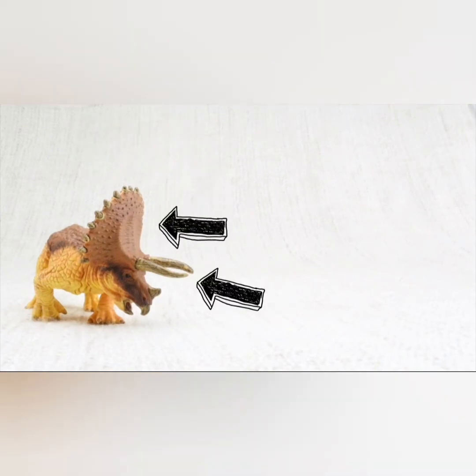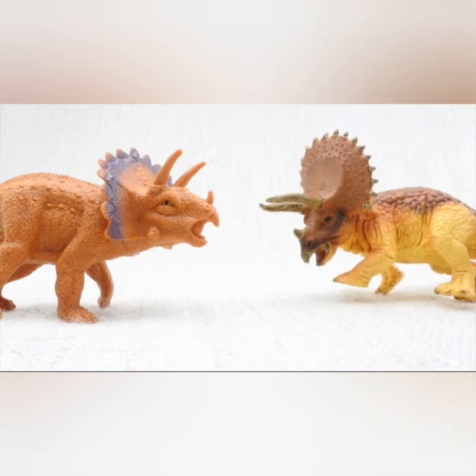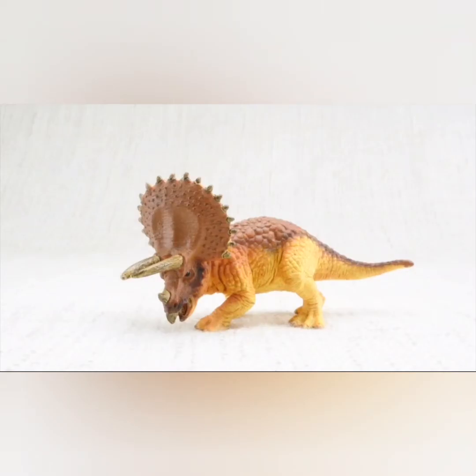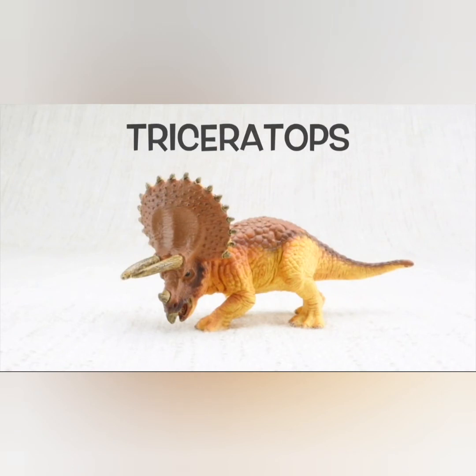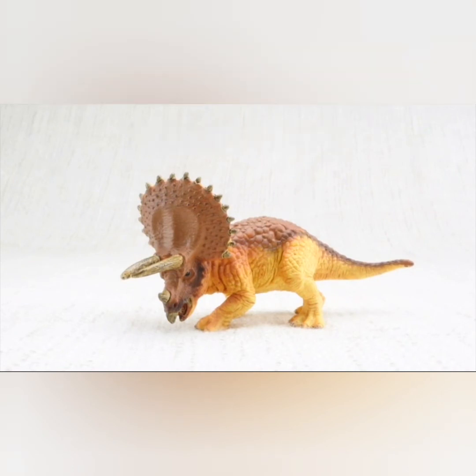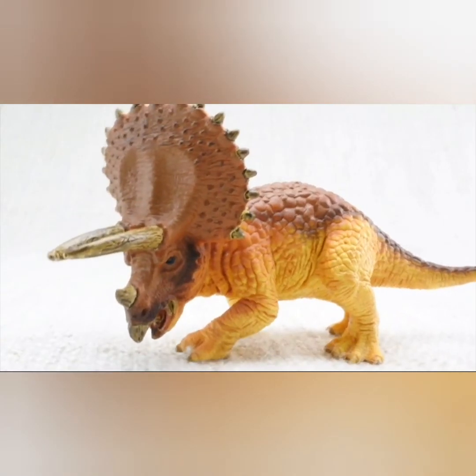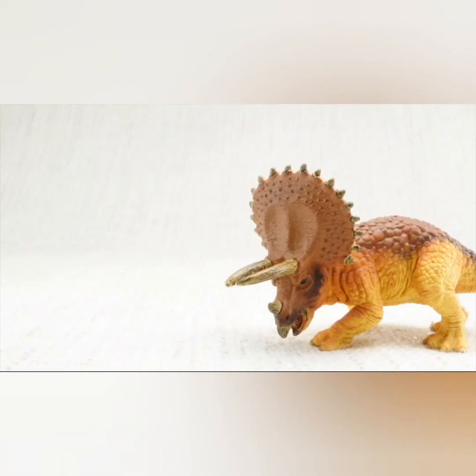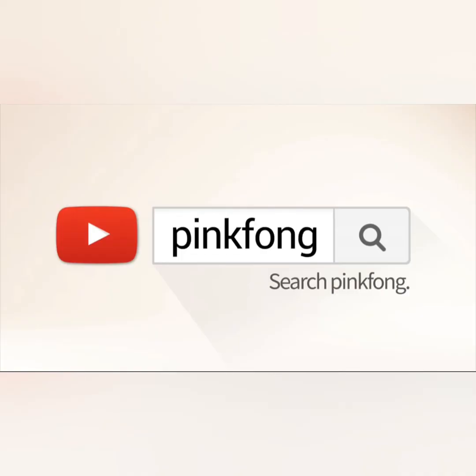Triceratops uses its horns and frills to defend itself from other dinosaurs and also to attract other triceratops. Hope you had fun learning about triceratops! Now here is a fun song for you to enjoy. Bye!